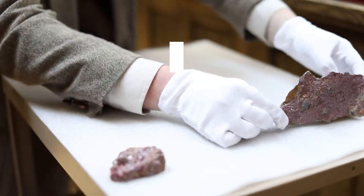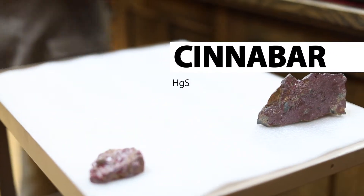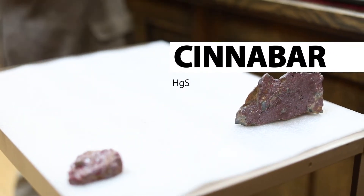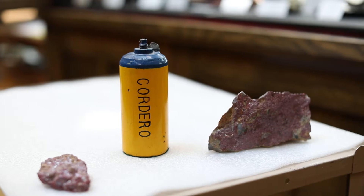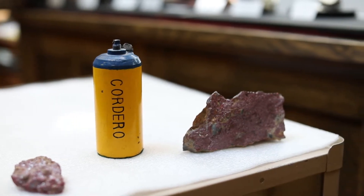Today we're talking about Cinnabar. Cinnabar is the mineral that is used to make mercury — you could say that Cinnabar is mercury ore. Cinnabar is generally this red color. It can be a lighter red to a brick red, all the way to almost black.